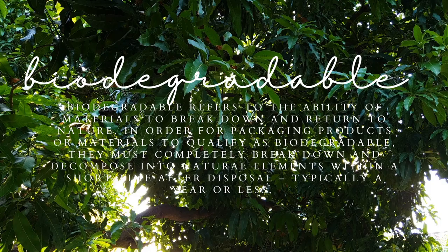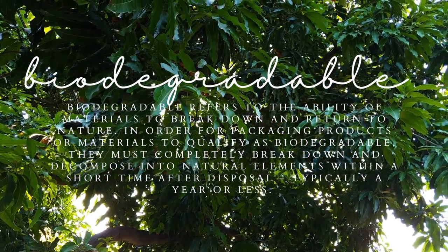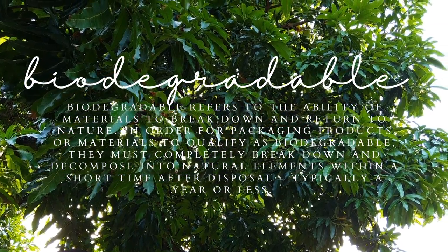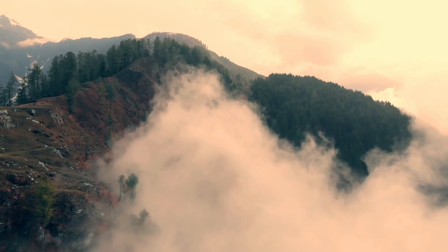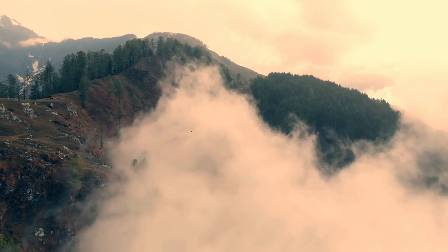I would like to talk about biodegradability when talking about natural fibers. Biodegradability refers to the ability of materials to break down and return to nature. In order for a product or a material to be biodegradable, it must completely break down and decompose into natural elements within a short period after disposal — typically a year. Therefore, it turns into harmless, non-toxic elements. That is what biodegradable means.